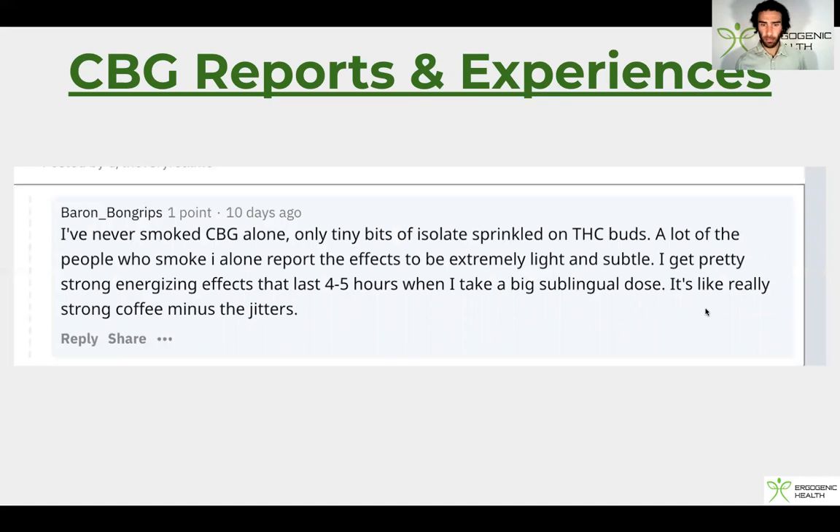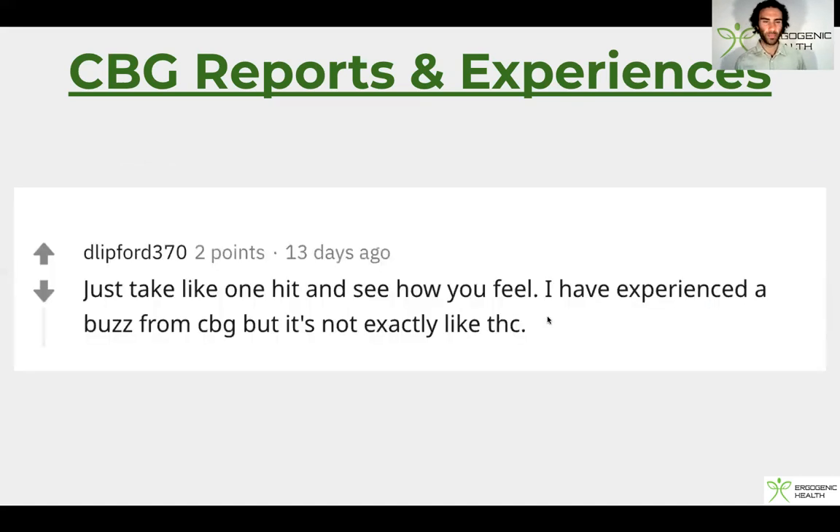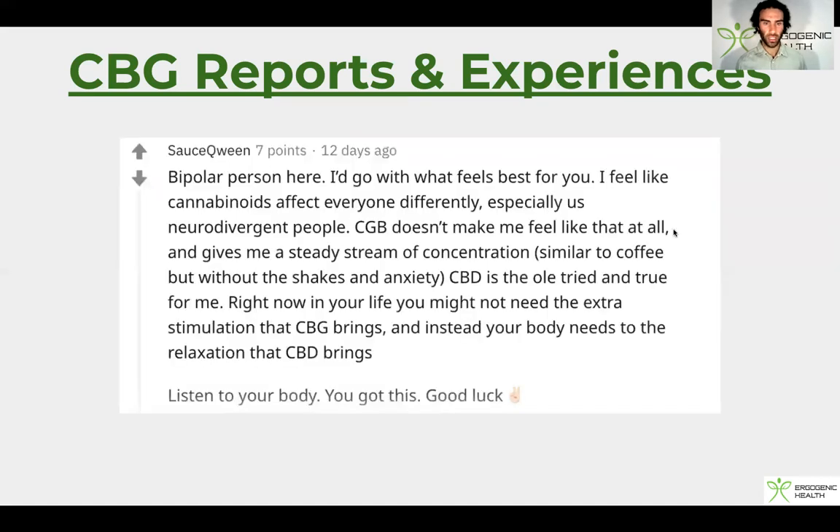'I've never smoked CBG alone, only tiny bits of isolate sprinkled on THC. A lot of people who smoke it alone report the effects to be extremely light and subtle. I get pretty strong energizing effects that last four to five hours when I take a big sublingual dose — it's like a really strong coffee minus the jitters.' Another user noted: 'CBG doesn't make me feel like THC at all. It gives me a steady stream of concentration, similar to coffee, but without the shakes and anxiety.'